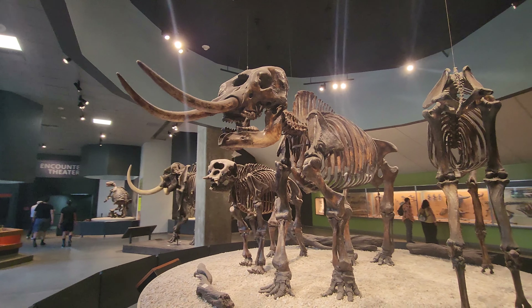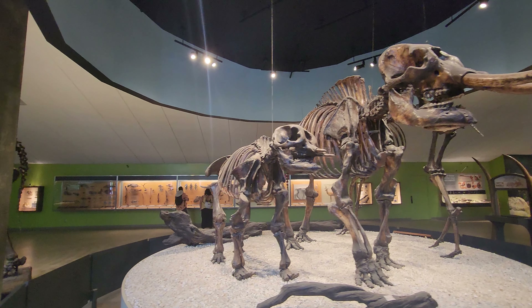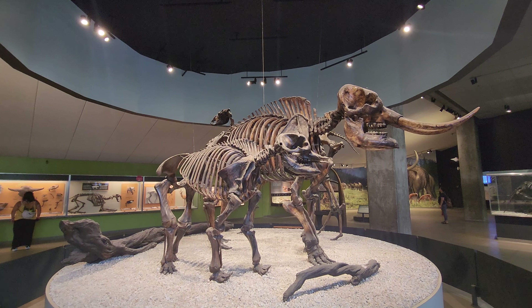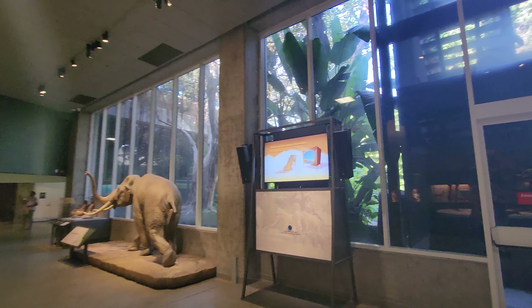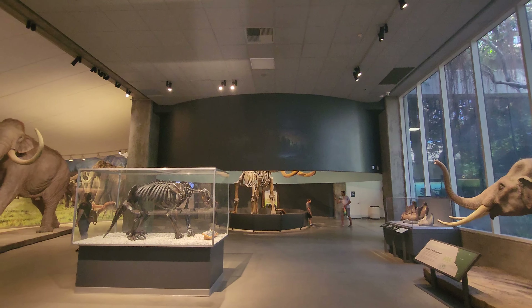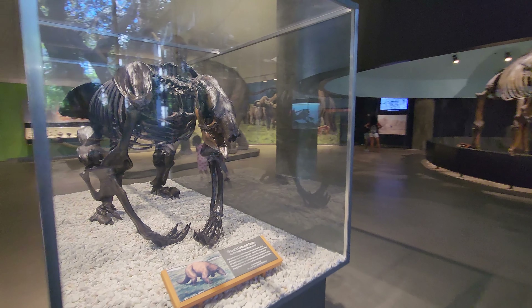This is an American mastodon. They were smaller than mammoths, but they were still big — still big elephants. Here is an antique bison. And these are American camels. What else do they got over here?